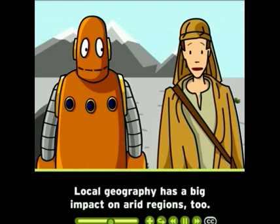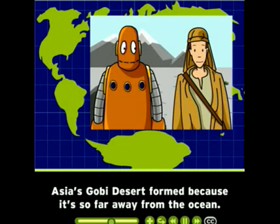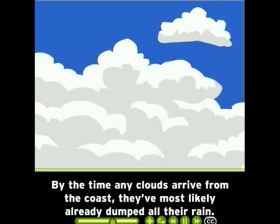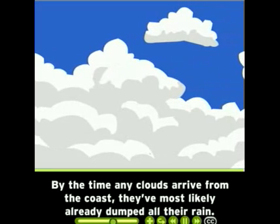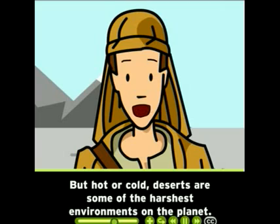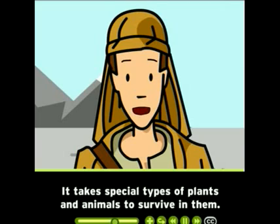Local geography has a big impact on arid regions, too. Asia's Gobi Desert formed because it's so far away from the ocean. By the time any clouds arrive from the coast, they've most likely already dumped all their rain. But hot or cold, deserts are some of the harshest environments on the planet. It takes special types of plants and animals to survive in them.